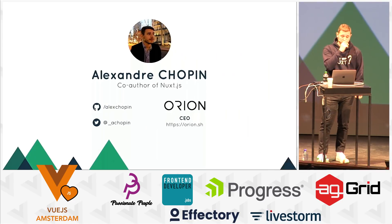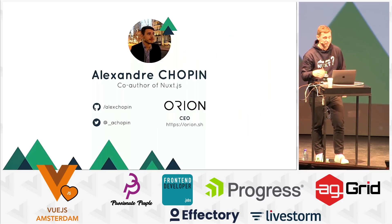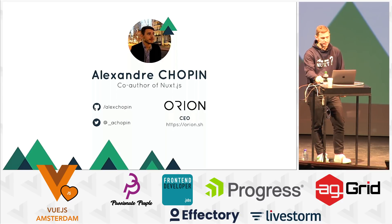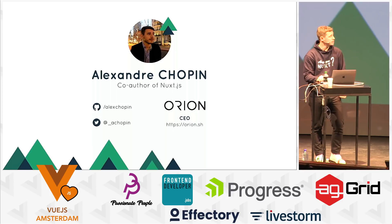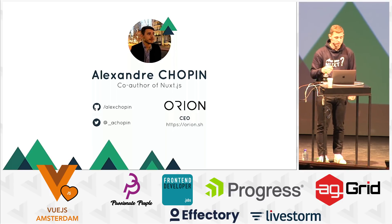Let me introduce myself. I'm one of the Chopin brothers, the Nuxt brothers, so I'm Alex. I'm also a Vue.js developer. I'm happy to reply if you have any questions on Twitter, and I also have a startup with my brother called Orion.